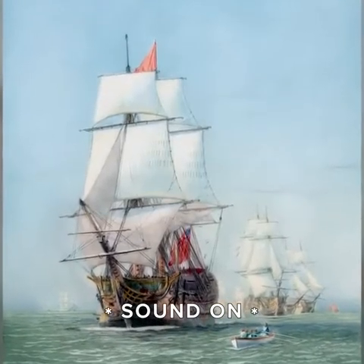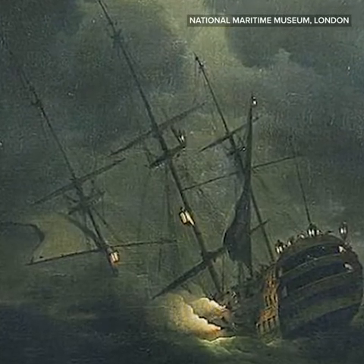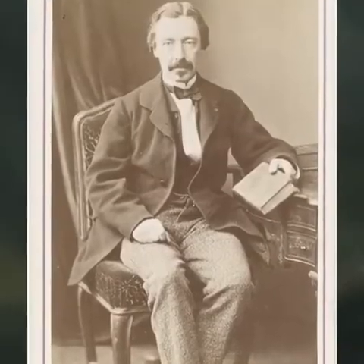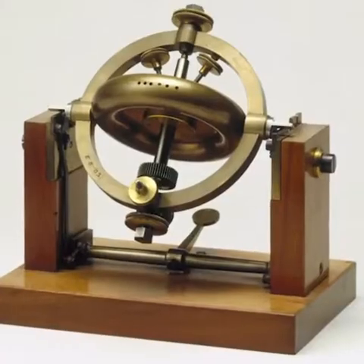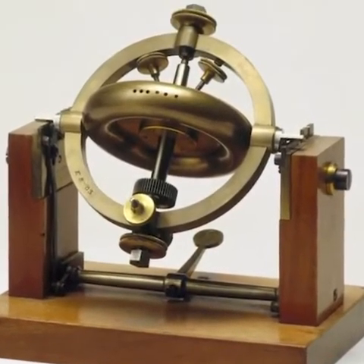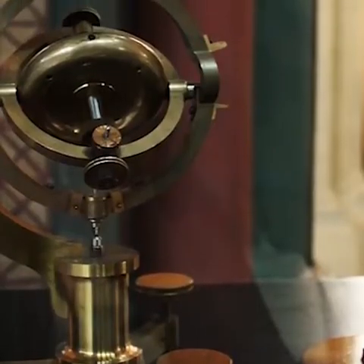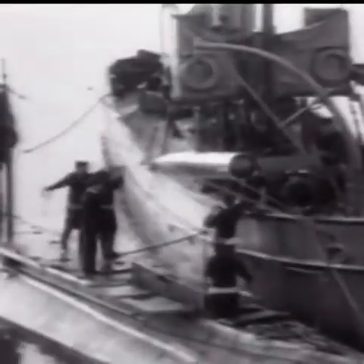Unfortunately, Serson, along with his invention and crew, were all lost, and his idea was pretty much forgotten about until a hundred years later. Leon Foucault's prototype used a spinning disc mounted in gimbals — pivoted supports that kept its orientation no matter how the base moved. So the modern gyroscope was finally born, but no one really knew what to do with it until the torpedo, nearly half a century later.